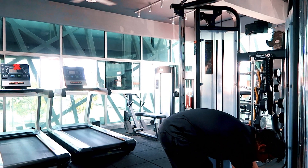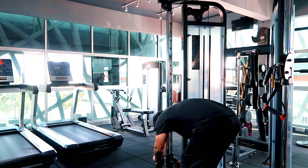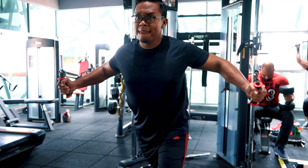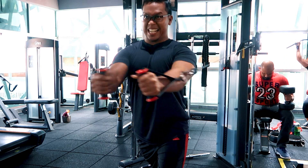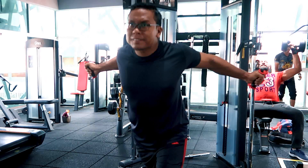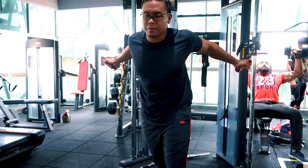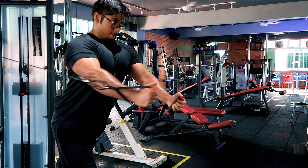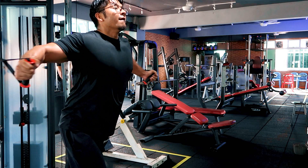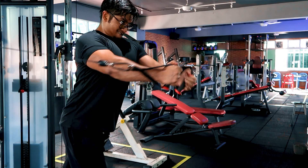Kita bermula daripada bawah untuk upper packs, dan sekarang kita naikkan cables tu ke tengah untuk target kita punya middle packs — sama konsep macam kita buat presses tadi. Tengok Azmin dekat sini — elbow dia tak bergerak banyak, get a full contraction apabila buat flies. Untuk muscles ni not only contraction — concentric tu penting, tapi eccentric, maksudnya stretch tu pun sangat penting. Stretch and contract. Kalau perasan cables tu ke belakang dan kita contract, squeeze hold setengah saat ke depan untuk get a full squeeze.